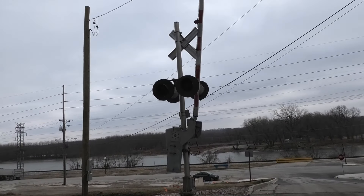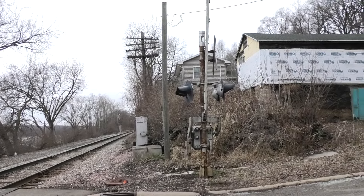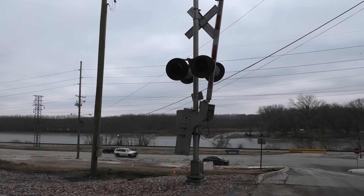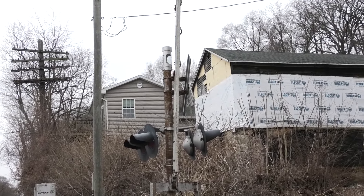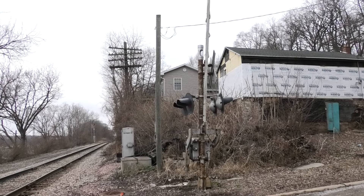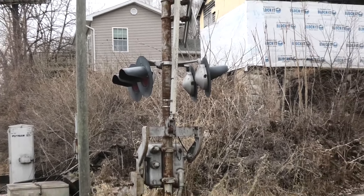Back view of the southern signal. So originally these signals were installed in the Rock Island days — at least the northern one was. Whatever signal was on the south side was likely the same as the northern one. The GS Type II was installed by CSX more than likely during the 2000s, replacing either a WRS or an RRS mechanical bell. The lights would have originally been probably 8-inch cast iron WRS incandescents.